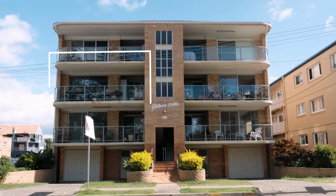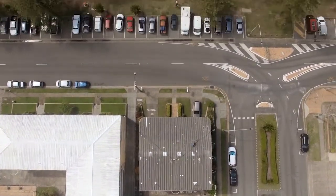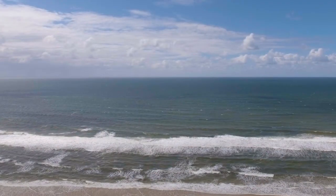Situated on the second floor of this well-built and maintained boutique block of six with immaculate grounds, this building is one of the last on the Esplanade with genuine redevelopment potential.